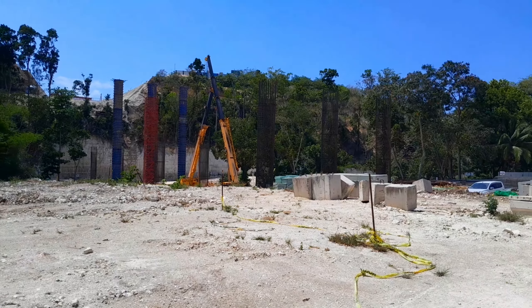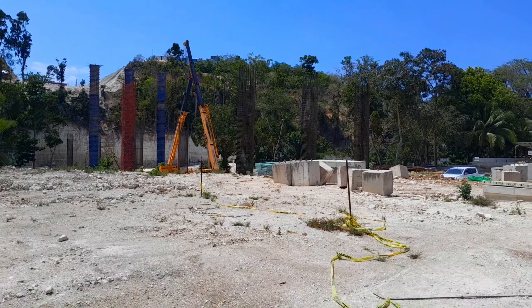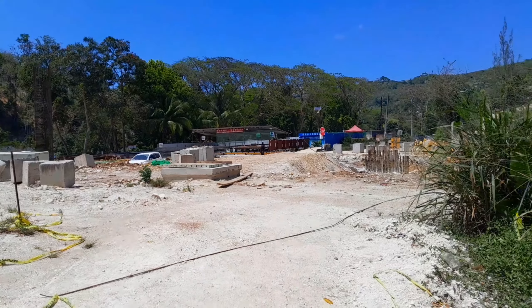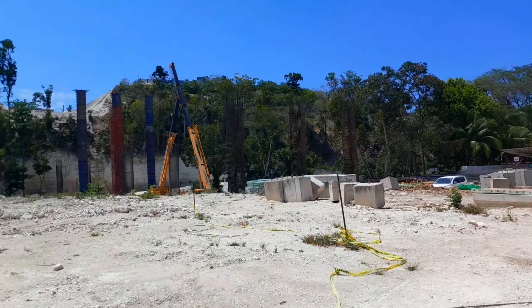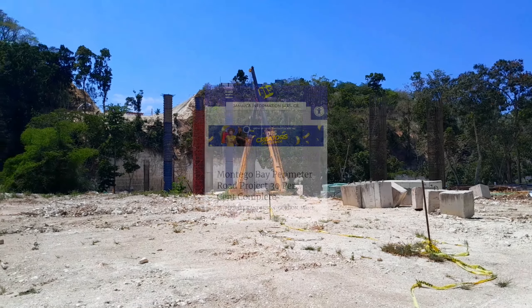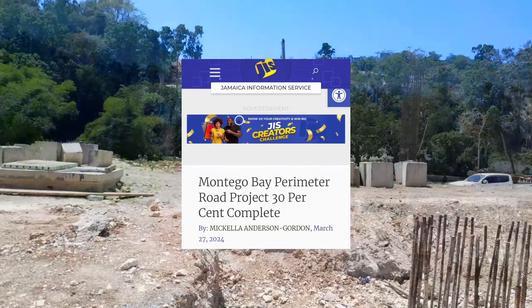I have a whole playlist and podcast about this project — I'll link it at the end of the video and in the description box. Now, according to this article, the project is scheduled for completion by March 2028.